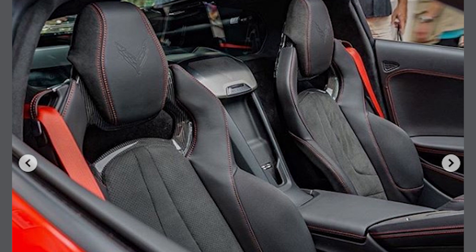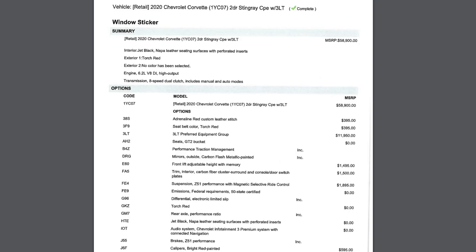If I do end up making the switch after seeing the car next week when it comes to my local dealership, then I will be going with the 2LT package and GT1 seats. But for now, we're going to stick with the 3LT package.